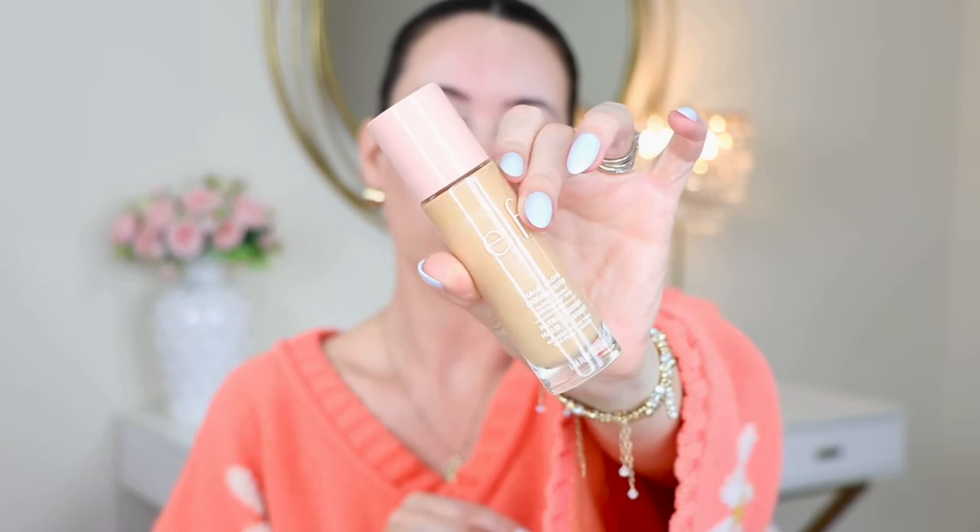This is a product that is in my project pan for the year — the e.l.f. Halo Glow Liquid Filter in shade 2 Fairlight, which is a little dark for me right now because I'm super fair. This is like the fairest I am all year.